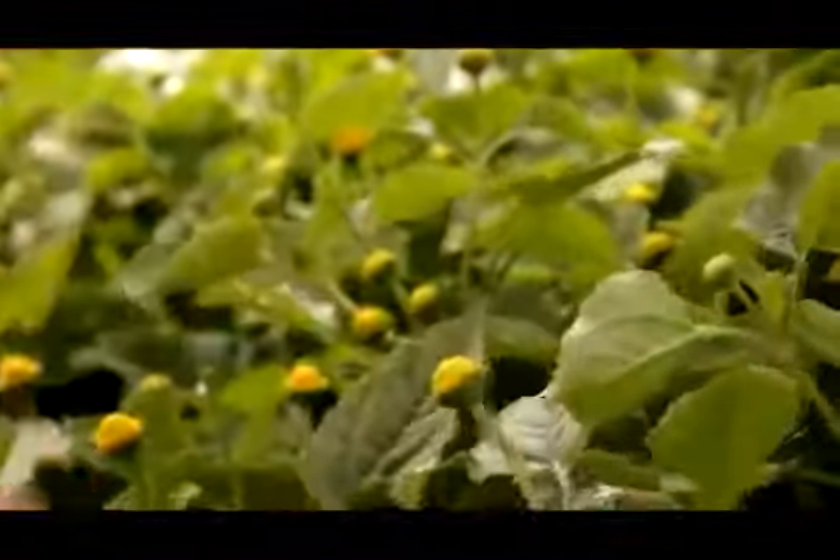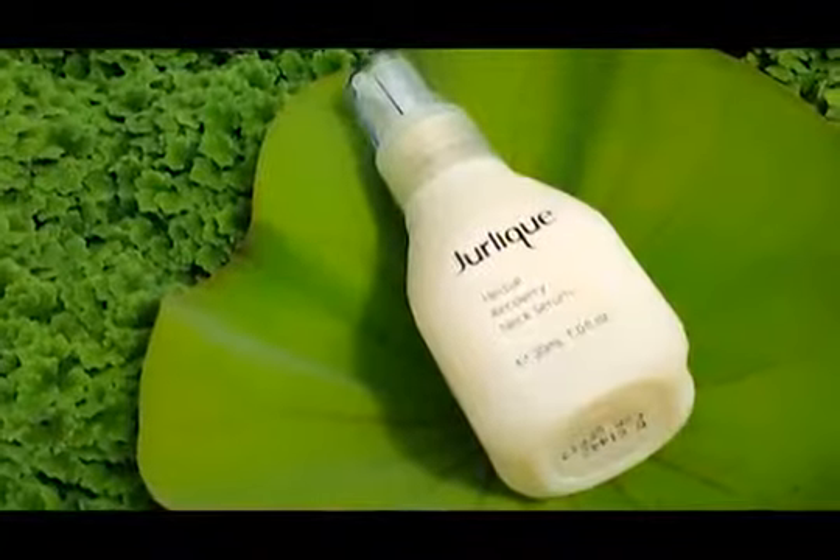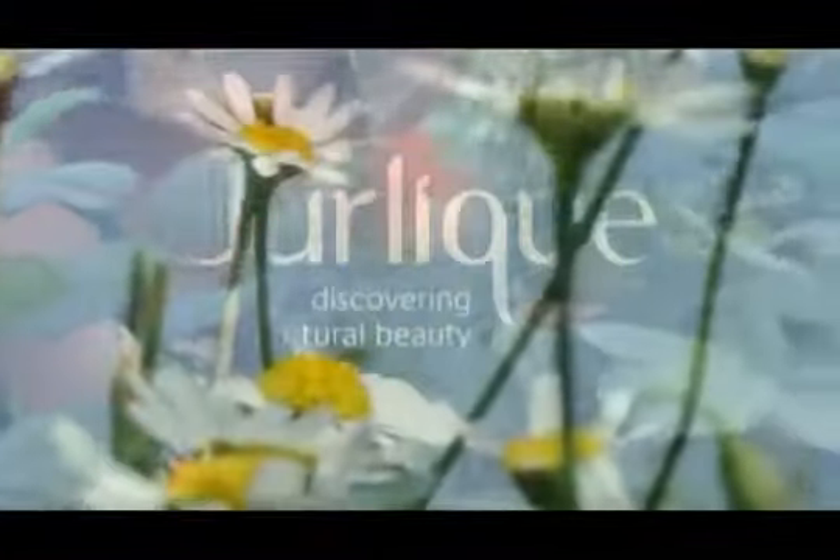Born of the Earth. Duralique is just that. Honest by science, but not invented by science. The science of Duralique is the science of pure skin.